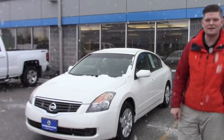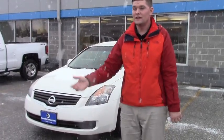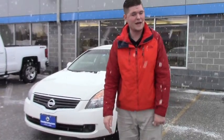This is the 2009 Nissan that I was telling you about. It has really low mileage of 66,000. It's really affordable — I think it's like $7,500. Definitely something worth looking at.